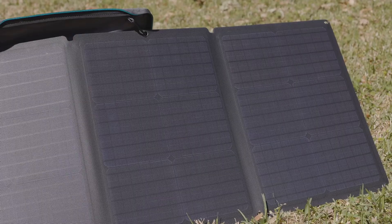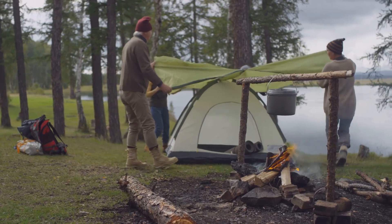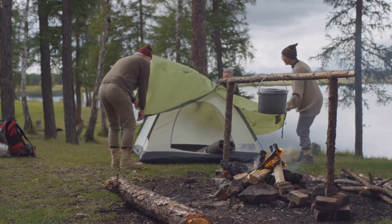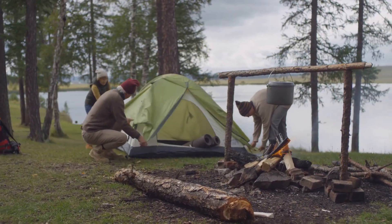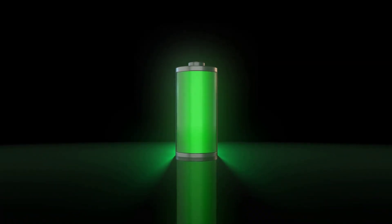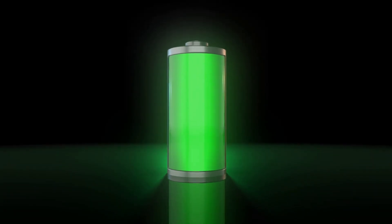From camping trips to power outages, it's your go-to energy solution. The EcoFlow Delta 3 Plus is for everyone. Are you a camper? It powers your campsite. Are you a homeowner? It provides backup power. The possibilities are endless. It's versatile, reliable, and designed to fit seamlessly into your life. Let's explore the power of the Delta 3 Plus — discover how it can transform your adventures, secure your home, and provide the energy independence you've always dreamed of.